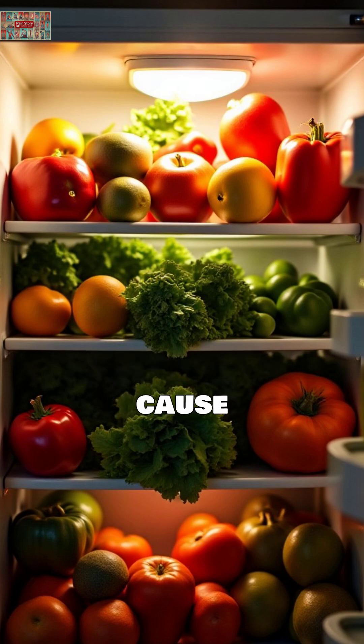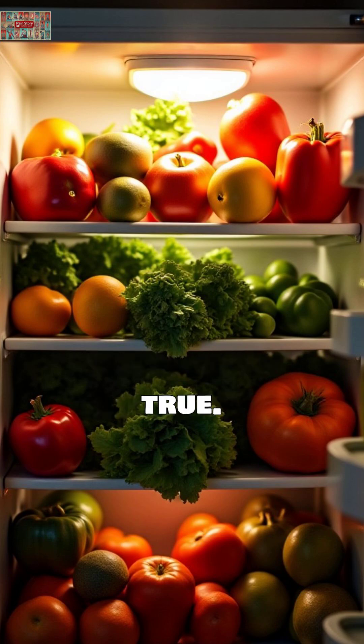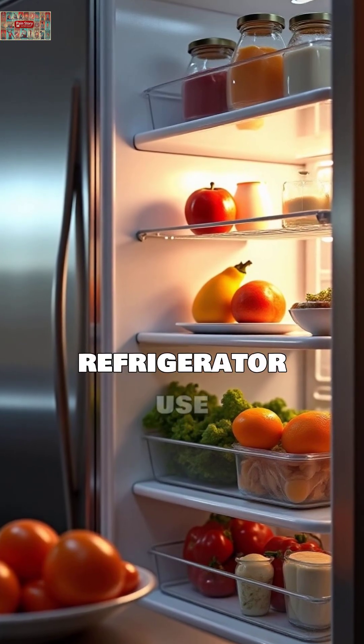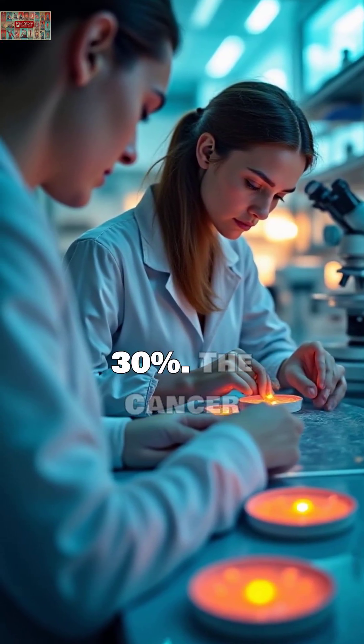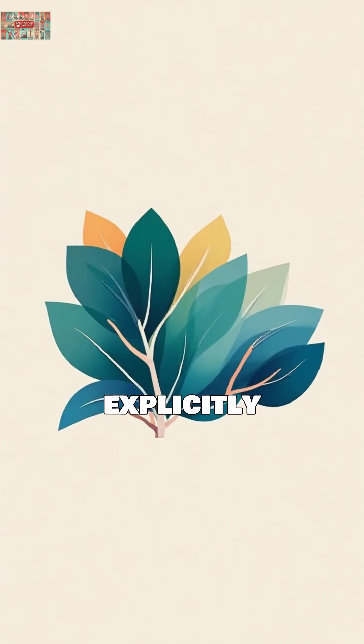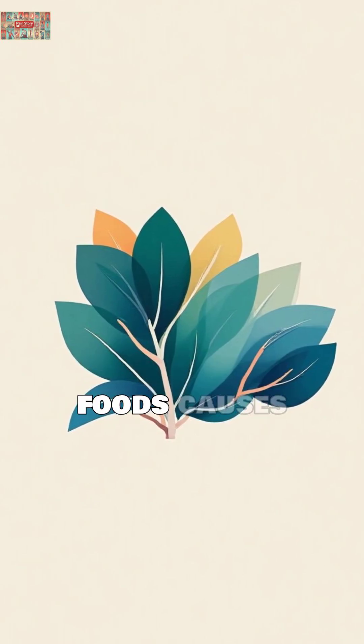Refrigeration doesn't cause cancer. In fact, research shows the opposite is true. One study found that refrigerator use actually reduces cancer risk by 30%. The Cancer Council of Australia explicitly states there's no evidence that refrigerating or freezing foods causes cancer.